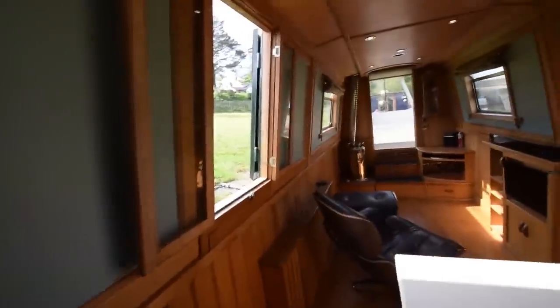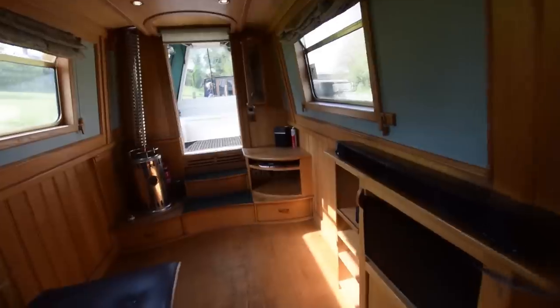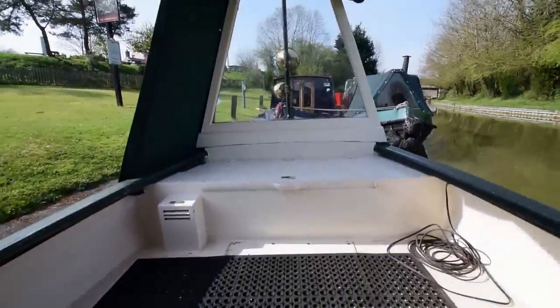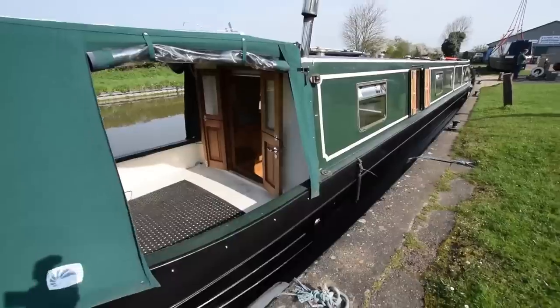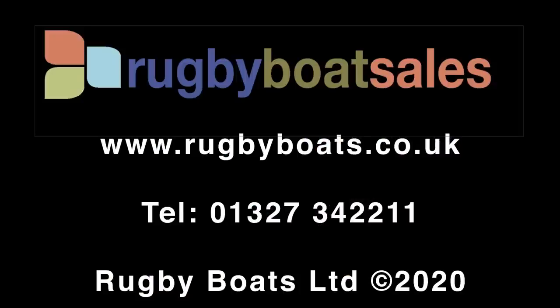She has all the very necessary equipment on board ready to go — the navigation equipment and everything else. And that is Green Matters — I rather reluctantly leave her. There are further photographs, a fully downloadable colour spec, and the price — go to our website at www.rugbyboats.co.uk.